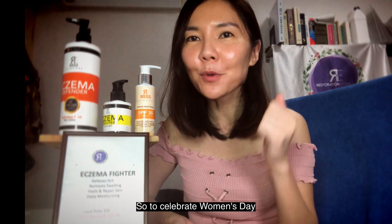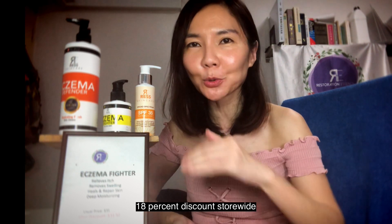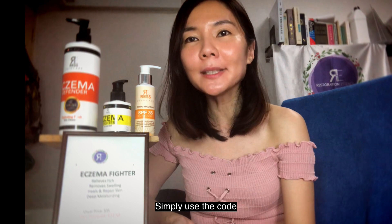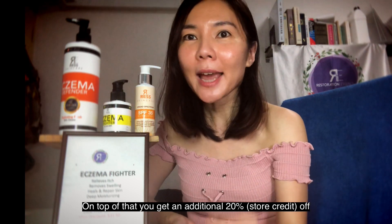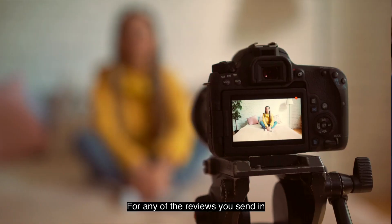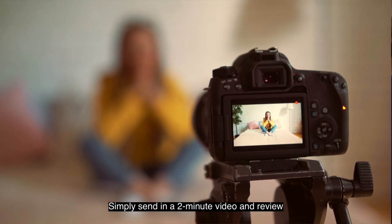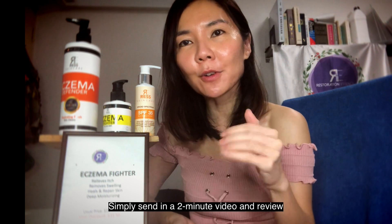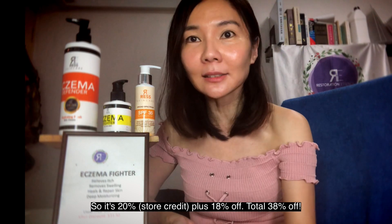To celebrate Women's Day and Women's Month, we're offering a limited 18% discount store-wide. Simply use the code WOMENS18DAY to enjoy the discount — you'll find the code in the description below. On top of that, you get an additional 20% off for any review you send in. Simply send in a 2-minute video review of any of the products you've purchased, and send it to us before 14 April 2020. So that's 20 plus 18 — 38% total.